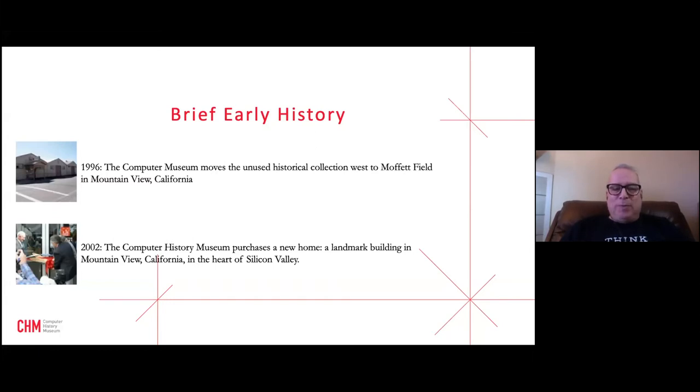The move west was partly to begin collecting artifacts on the West Coast and to take advantage of greater funding opportunities. As the center of technology shifted from Route 128 — the traditional center of the minicomputer industry — to microprocessor-based industries, funding also moved from Boston to Silicon Valley, and so did the museum.